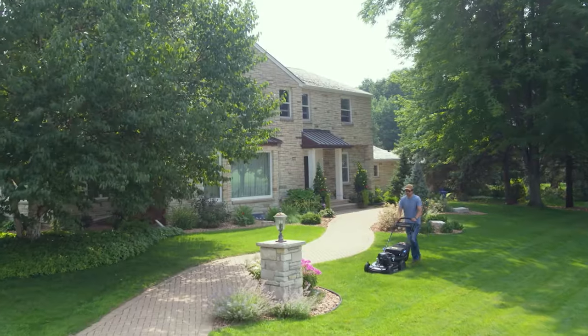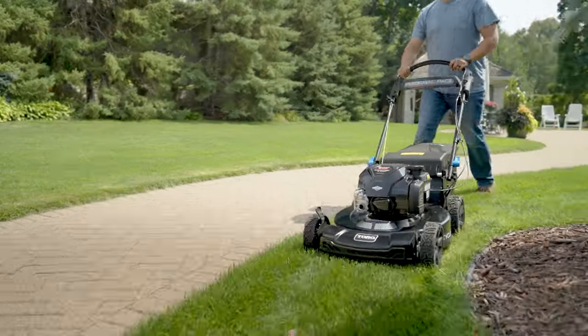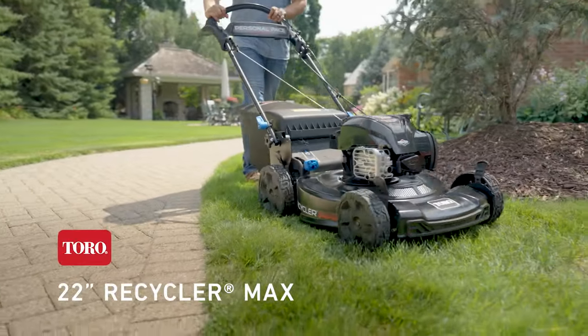Start it the first time, every time, and tuck it away when you're done. Introducing Toro's 22-inch Recycler MAX.